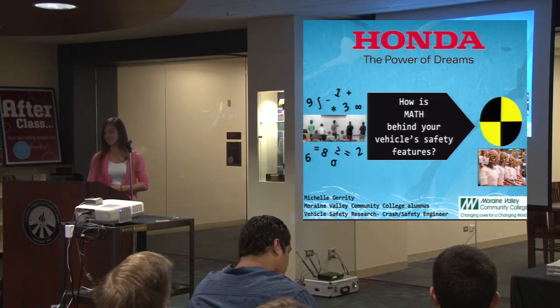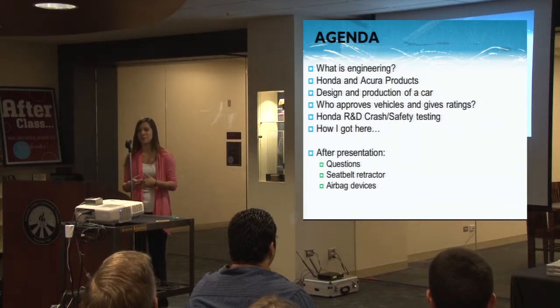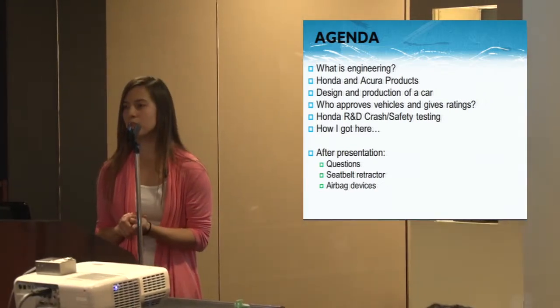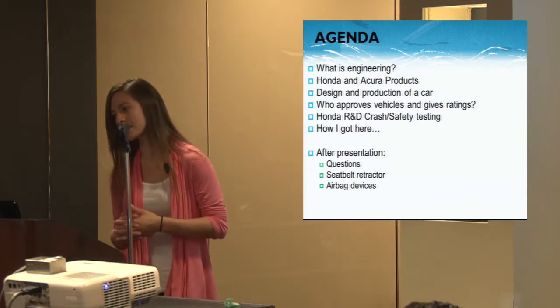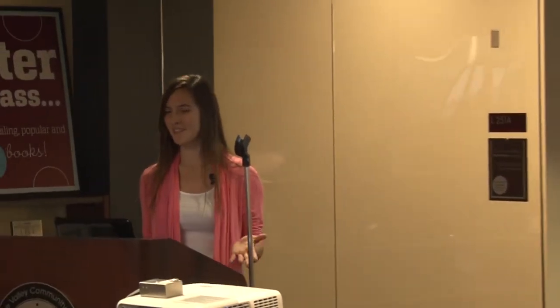Today I'll cover how math is behind your vehicle safety features. First, I'll discuss what engineering is, give you an overview of Honda and Acura products, and describe how we design and produce cars. I'll also cover who approves your vehicles, what regulations we have to pass, what Honda R&D does in their crash safety department, and how you can become a safety engineer. After the presentation, I have giveaways and a seatbelt retractor that was tested and taken apart so you can look at it.